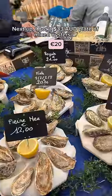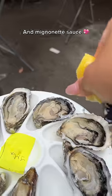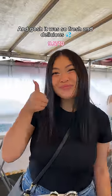Next up, I got a $33 plate of mixed oysters that were freshly shucked. I added plenty of lemon and mignonette sauce for that sour kick. And gosh, it was so fresh and delicious — I even got seconds.